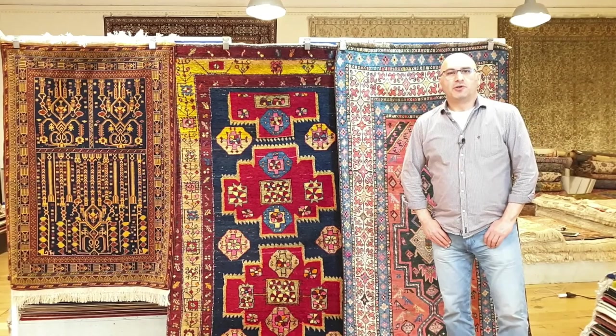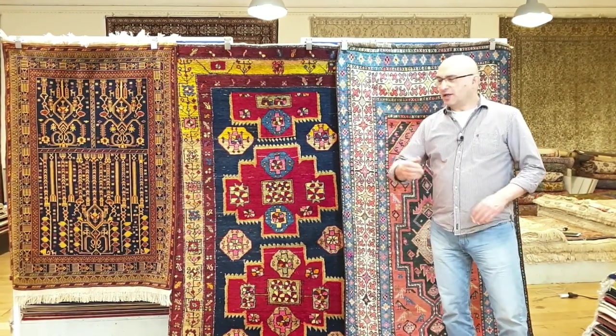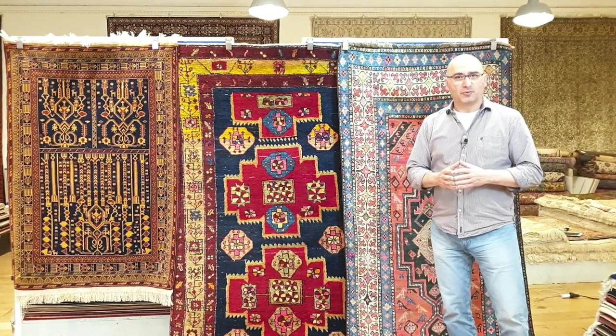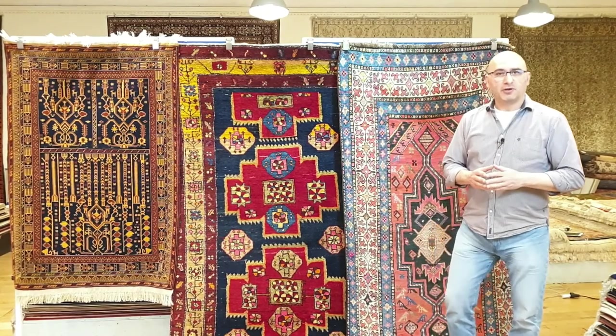Hello and welcome to the YouTube channel of MPRUGS.com. My name is Mike. I'm the moderator in a series of videos that is all about handmade carpets from around the world. I welcome you to our channel and I hope you and your family are doing well.